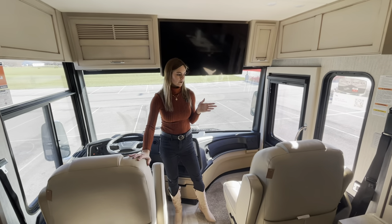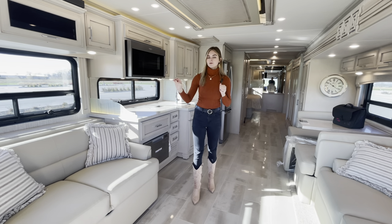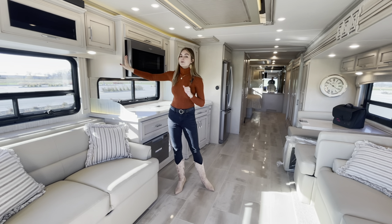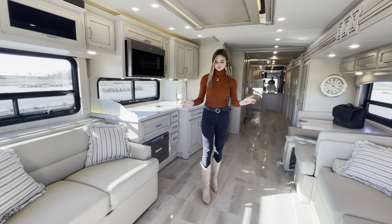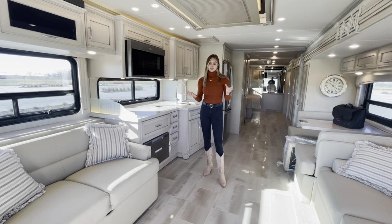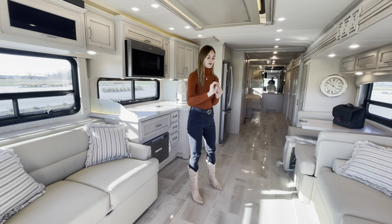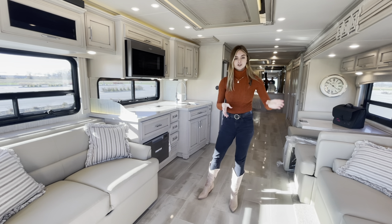Moving into the living room, they optioned in our Gotham decor — visible on the pillows and bedding in the back — and they also optioned in our glacier glazed maple cabinets with a matte finish, giving it a nice light and airy look so as soon as you walk in it doesn't feel tight or closed in. You're going to have tile floors throughout, and new for this year you can option in heated flooring. On the slides on the off-door side you're going to have carpet.